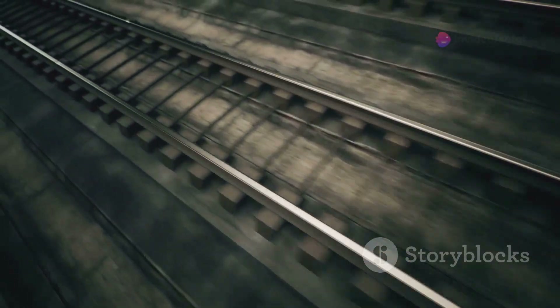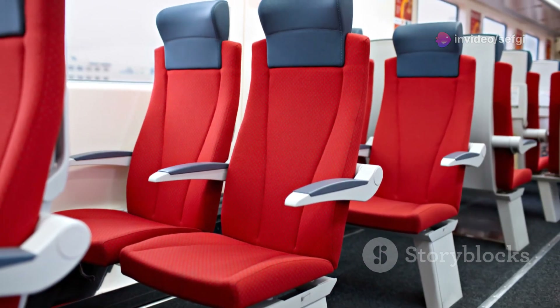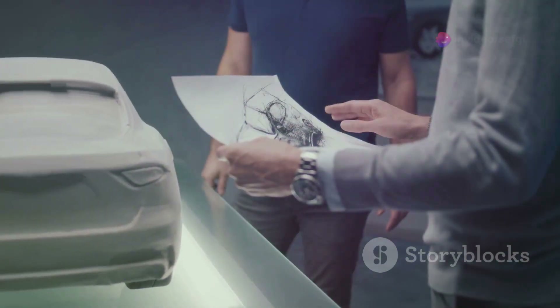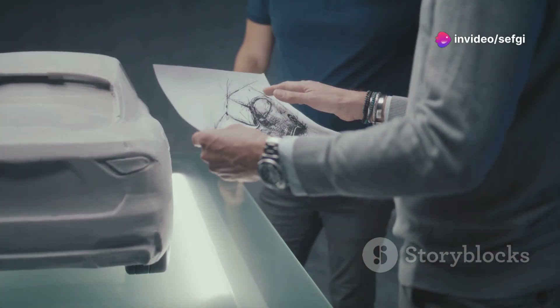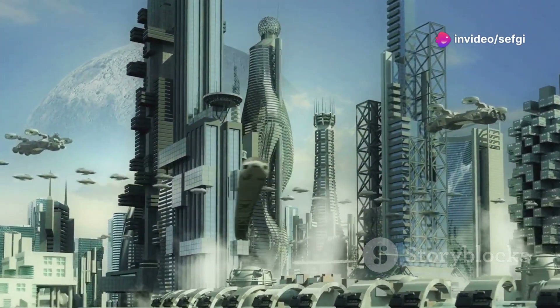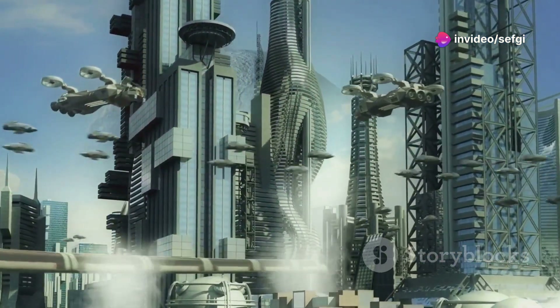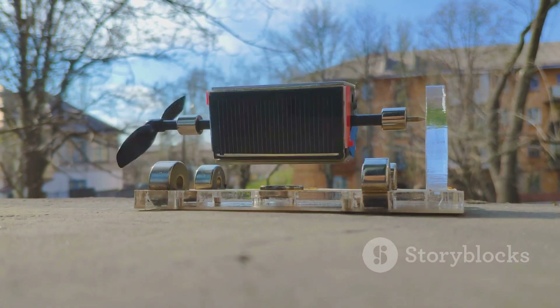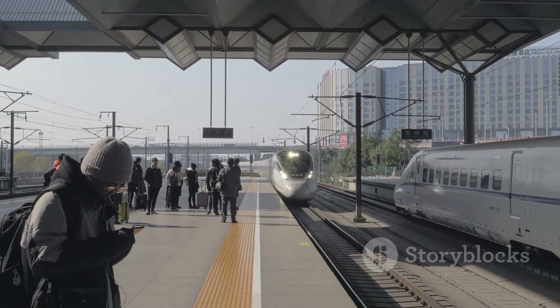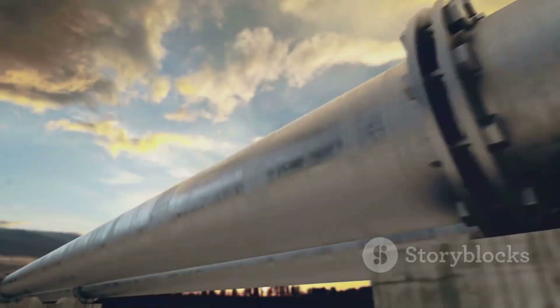Maglev trains represent a fascinating and promising advancement in transportation technology. Using the power of magnets, they can levitate and travel at incredible speeds without the friction and wear of traditional trains. This results in faster, more efficient, and environmentally friendly travel. While there are challenges to overcome, the potential benefits are significant — they could transform how we travel, reducing travel times, improving comfort, and decreasing environmental impact. The future of transportation could be shaped by these innovative trains. By investing in research and infrastructure, we can make maglev trains a reality and revolutionize the way we move around the world. The journey has just begun, and the future looks bright.